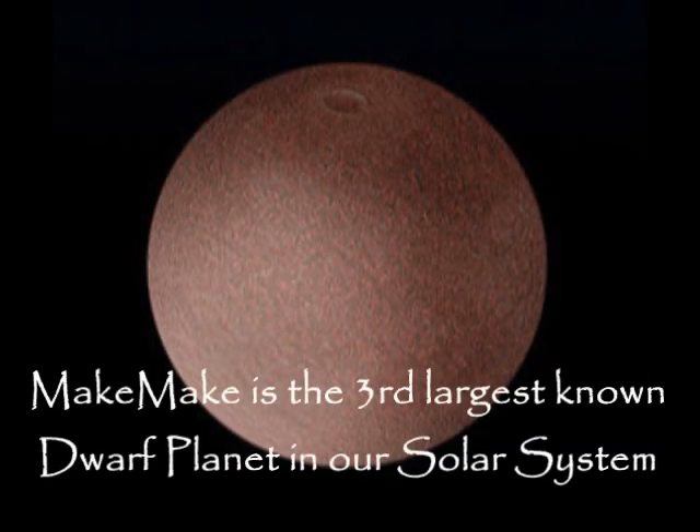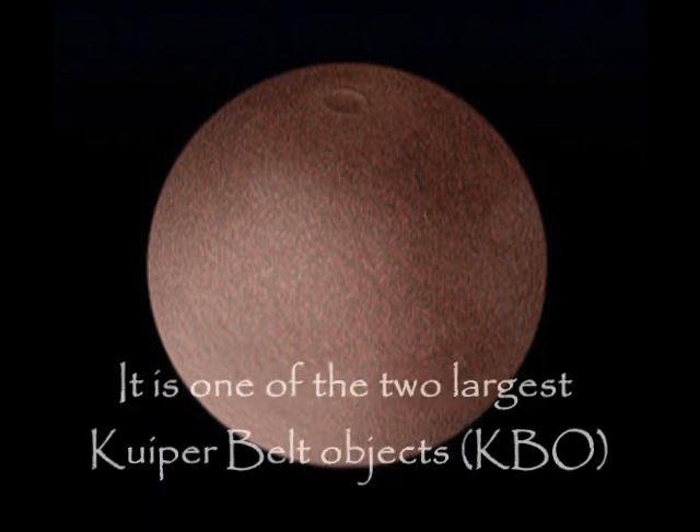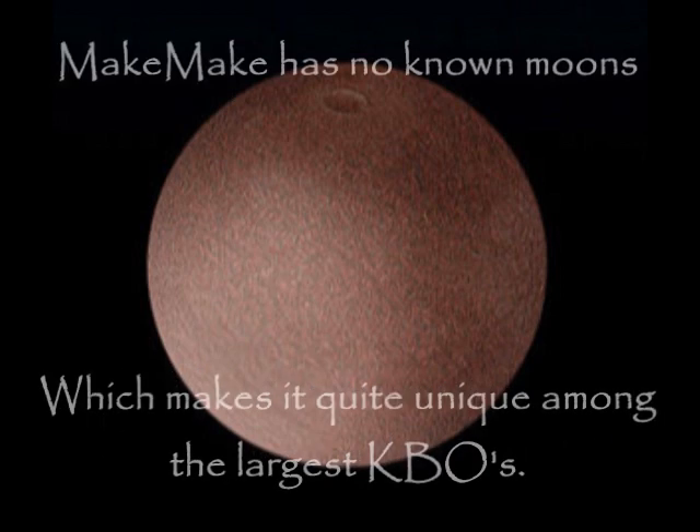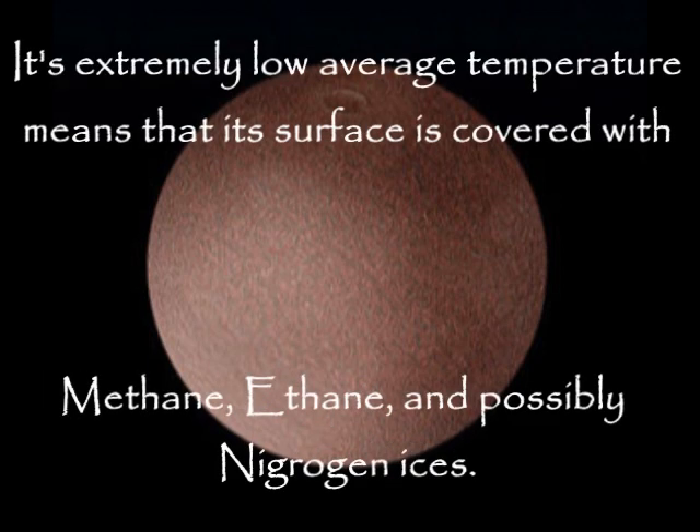Makemake is the third largest known dwarf planet in our solar system. It is one of the two largest Kuiper Belt objects. Makemake's diameter is roughly three-quarters that of Pluto. Makemake has no known moons, which makes it quite unique among the largest Kuiper Belt objects. Its extremely low average temperature means its surface is covered with methane, ethane, and possibly nitrogen ices.